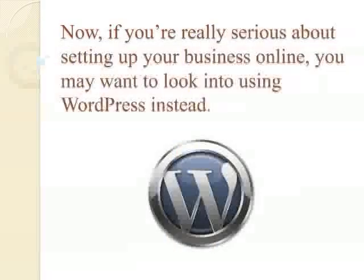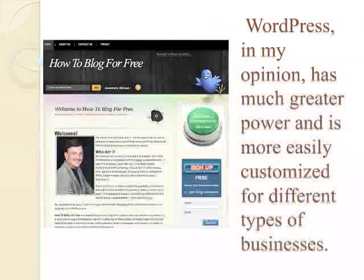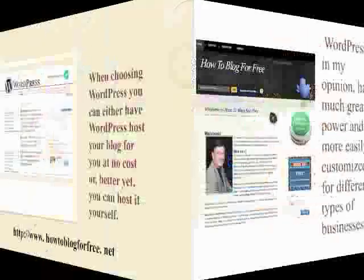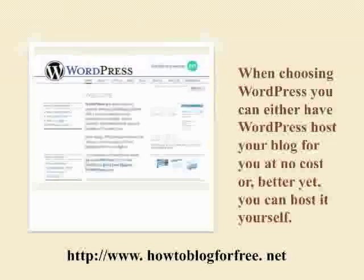But if you're really serious about setting up your business online, you may want to look into using WordPress instead. WordPress, in my opinion, has much greater power and is more easily customized for different types of businesses. When choosing WordPress, you can either have WordPress host your blog for you at no cost, with slightly less functionality, or better yet, you can host it yourself.